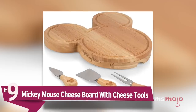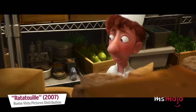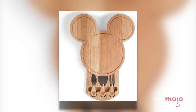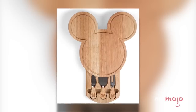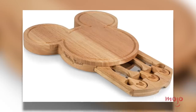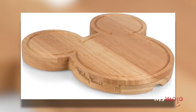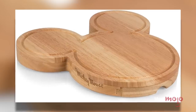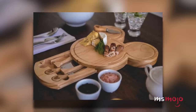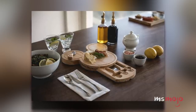Number 9: Mickey Mouse Cheese Board With Cheese Tools. Another excellent addition to any Disney fan's kitchen is this Mickey Mouse Cheese Board. Shaped like Mickey's head, it's perfect for displaying a variety of snacks while also proudly showing off your Disney devotion. It's made with rubber wood, which will ensure long-lasting durability. It has a convenient storage drawer and comes with matching stainless steel cheese tools that fit perfectly inside, all stamped with the classic mouse ears.